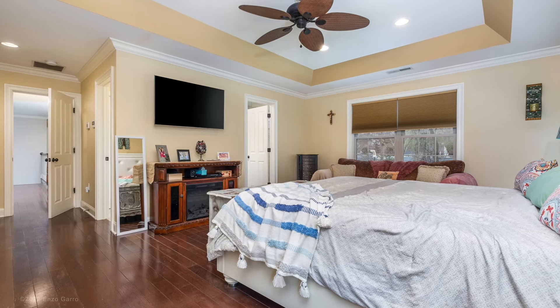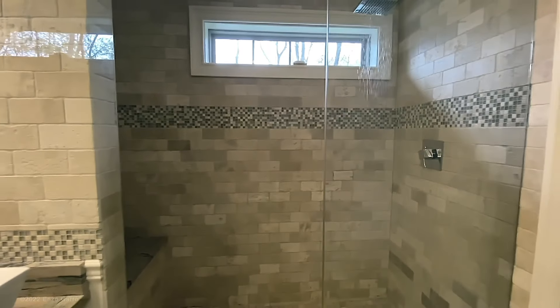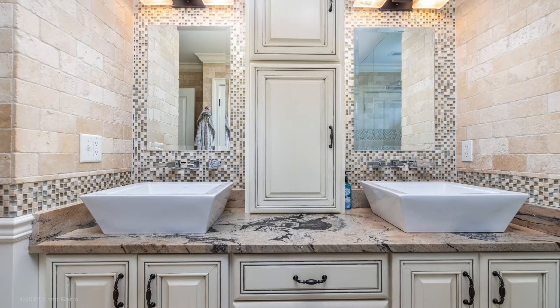The upper level features an en-suite master bedroom with tray ceilings, a large walk-in closet. The master bath is enhanced by custom tile, double head steam shower, and double sink vanity.